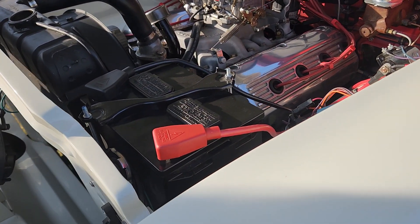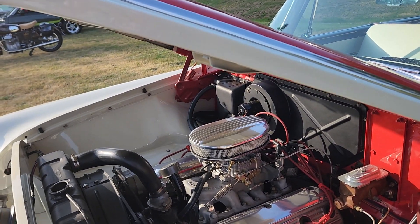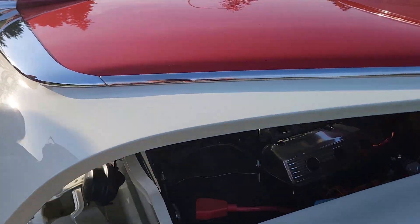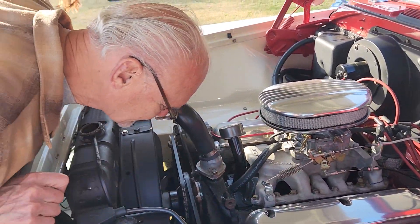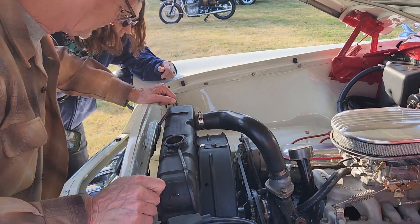Looks like an Edelbrock carburetor and an Offenhauser manifold — very nice. Oh, your radiator cap's off! What the hell — did somebody take it? Did it fall down under here at all?